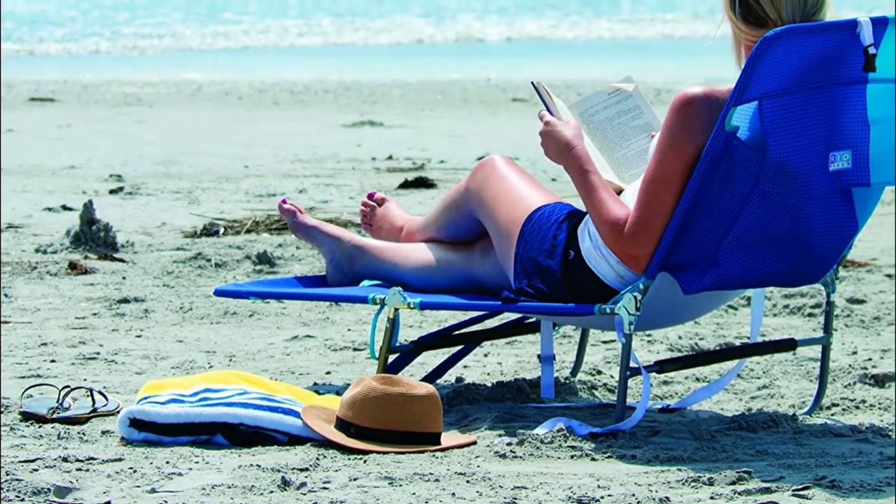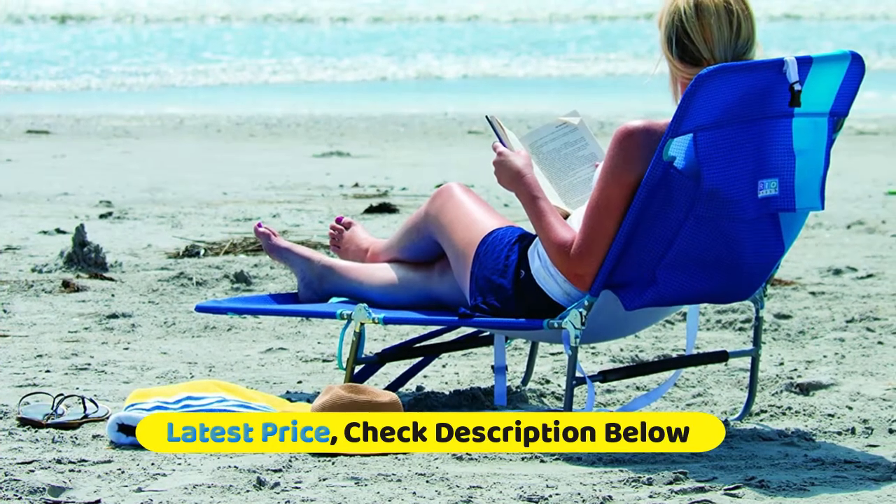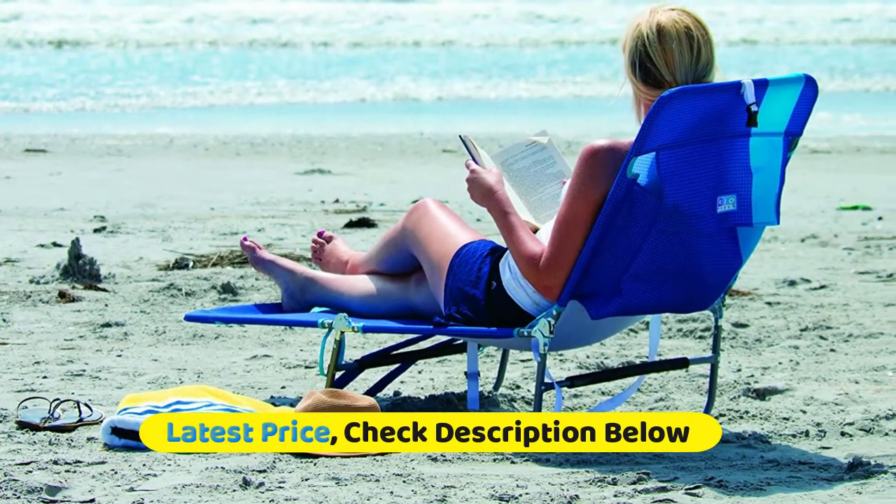Made of durable polyester quick-dry fabric, providing all-day comfort and relaxation. Get maximum all-day tanning with the fully reclining lay-flat option.